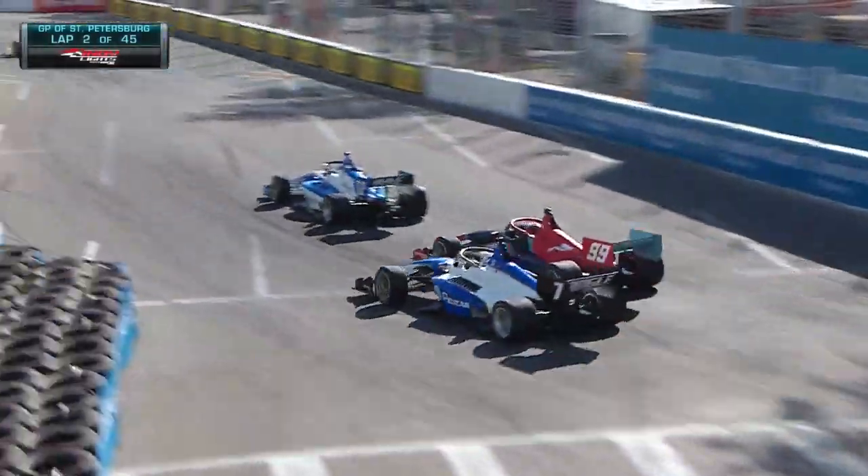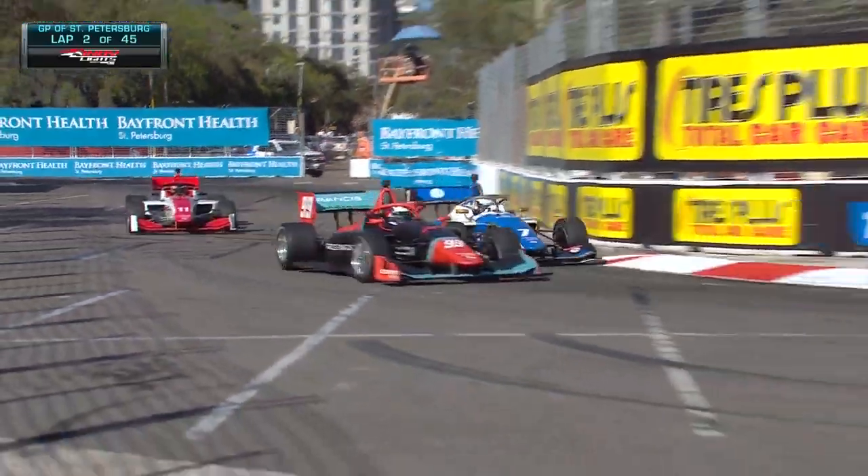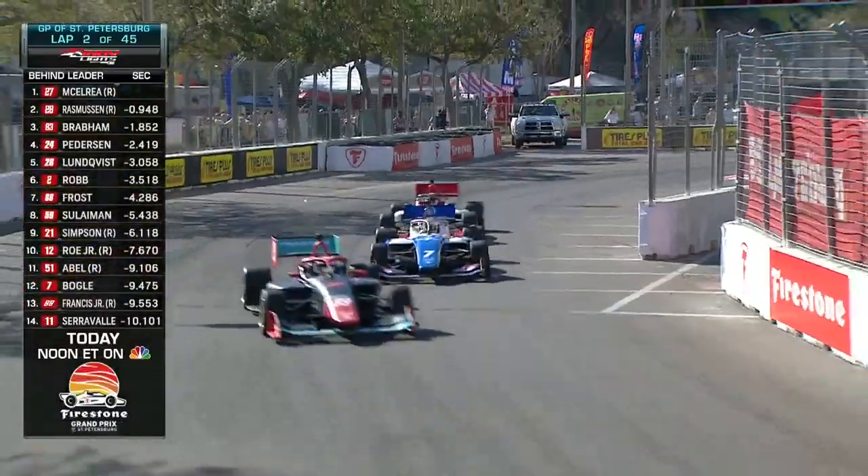Ernie Francis Jr. up the inside on Christian Bogle. Francis will hang around the outside. What a debut for Francis Jr., picking up spots in the opening laps.